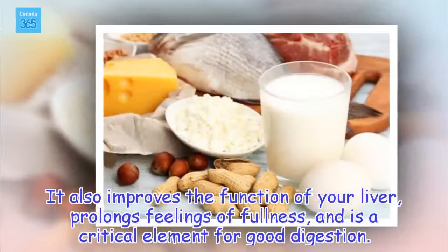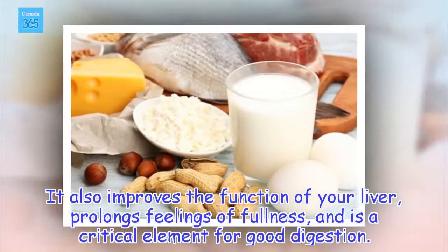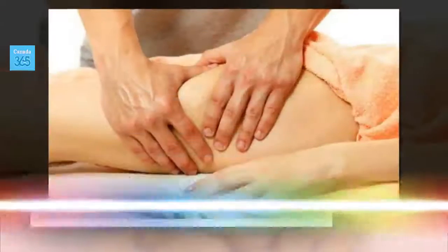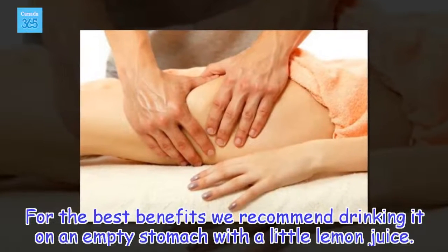It also improves the function of your liver, prolongs feelings of fullness, and is a critical element for good digestion. For the best benefits, we recommend drinking it on an empty stomach with a little lemon juice.